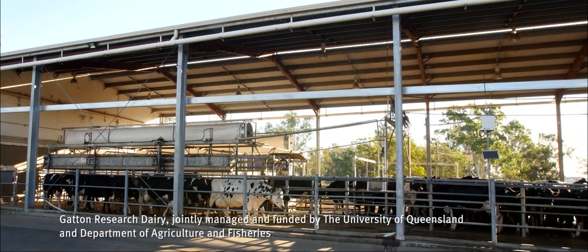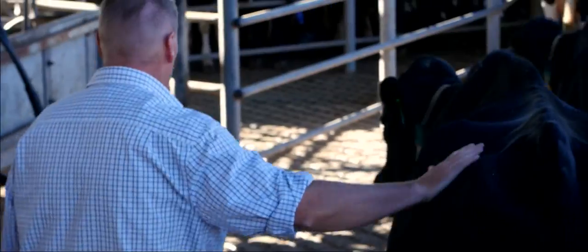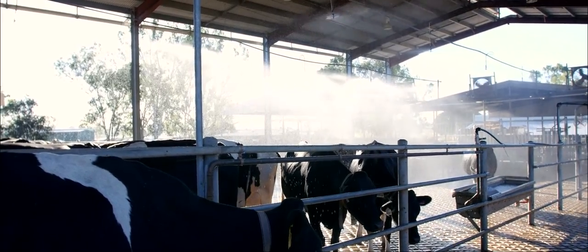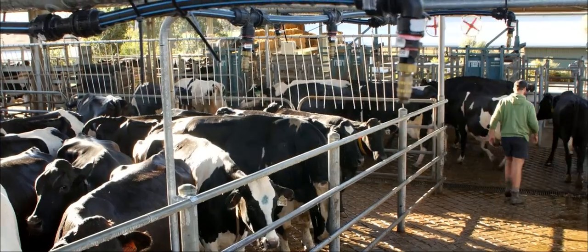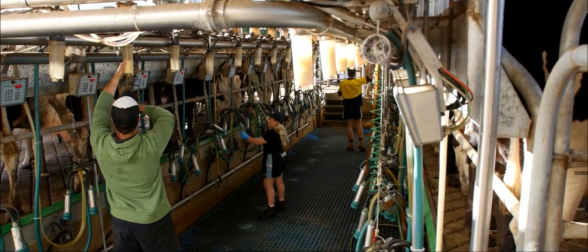We work closely with our milk processor regarding formulating what we need to supply, how we supply that pattern of supply, and we also get regular updates on our milk quality in order to receive our quality bonuses.